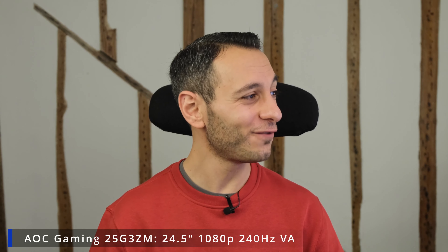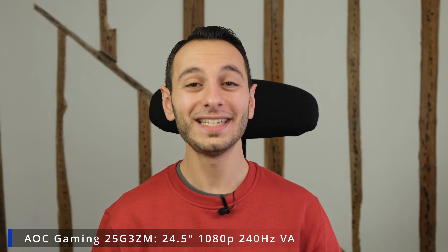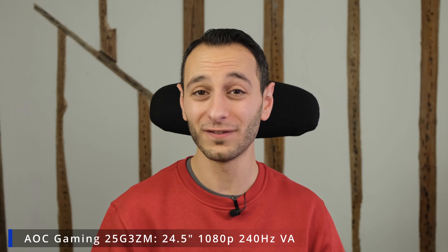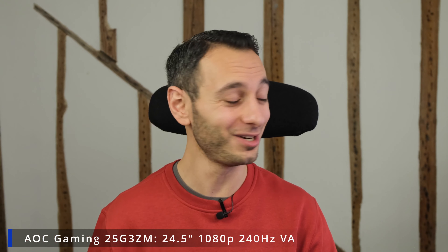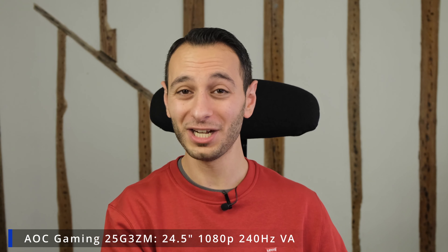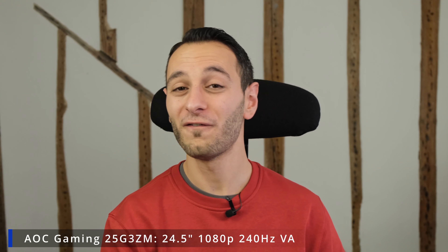One of my favorite gaming monitors — which is not technically on a Black Friday sale — is the AOC Gaming 25G3ZM. This sports a 24.5-inch 240 hertz VA panel. It's absolutely mind-blowing in terms of overall performance: responsiveness, input lag, contrast ratio, refresh rate, and resolution. It comes in at just £139, so if you can afford it over the monitors already mentioned, it's definitely worthwhile going for.